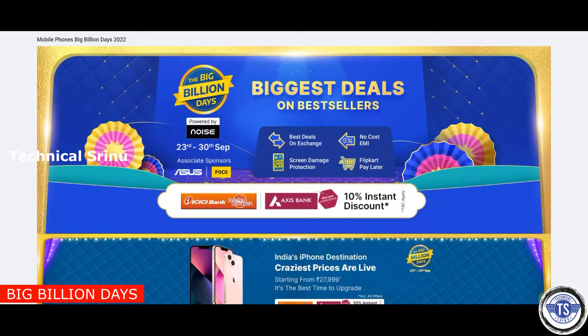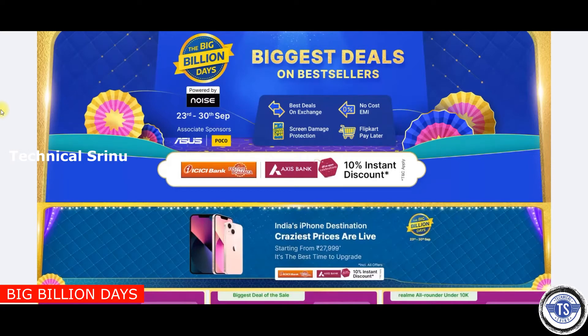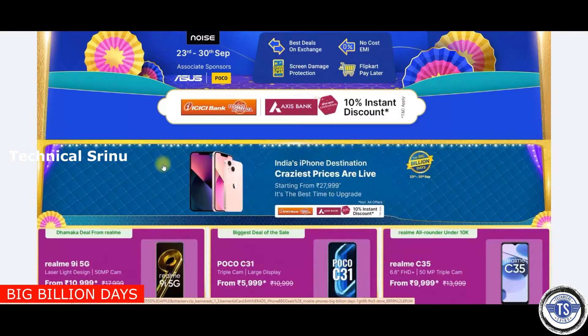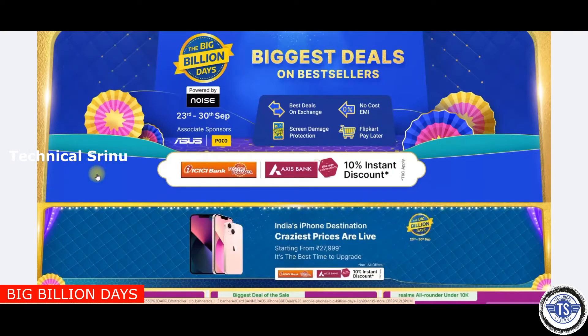Friends, I have checked the Big Billion Days and we have some mobile deals. I also found an iPhone. They started to launch the iPhone back in 2017. We have a best price on the iPhone 11.